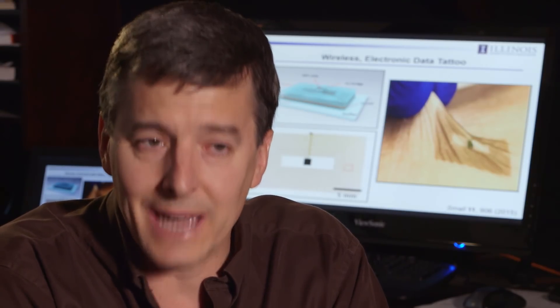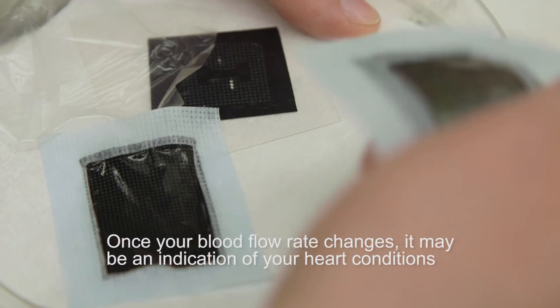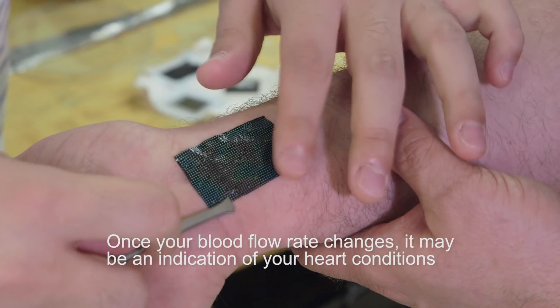could provide clinical quality data, monitoring your heart health. Blood flow rate by itself is a very important measurement. Once the blood flow rate changes, it may be an indication of your heart conditions.